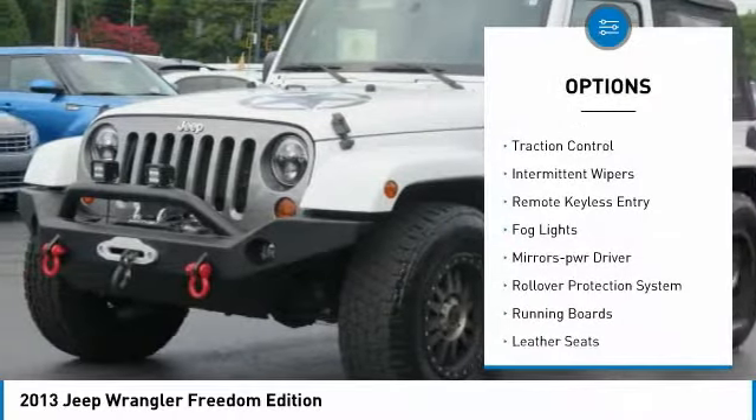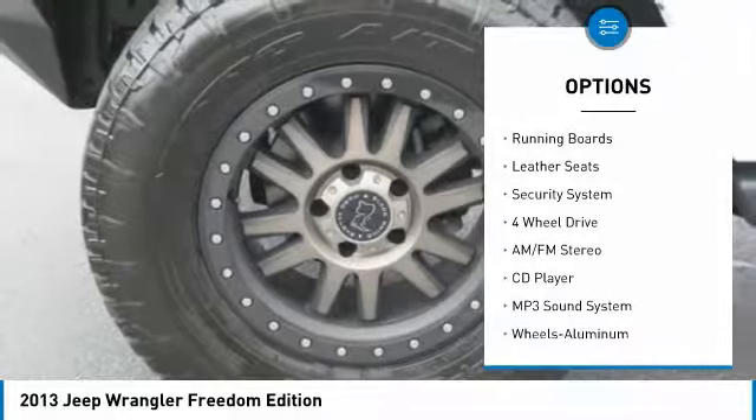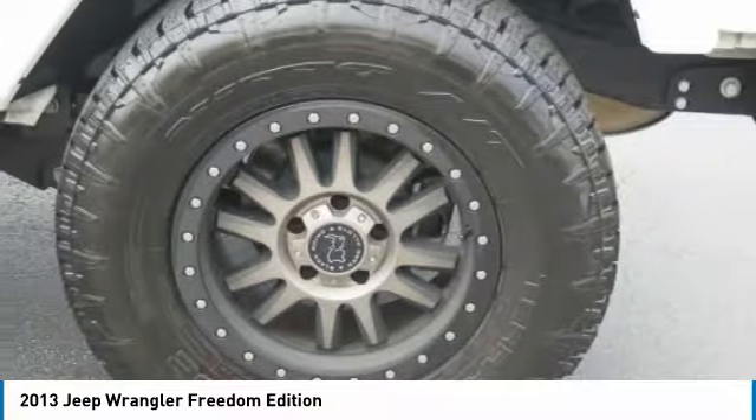Heated side mirrors, traction control, intermittent wipers, remote keyless entry, fog lights, mirror memory, rollover protection system, running boards, leather seats, security system.